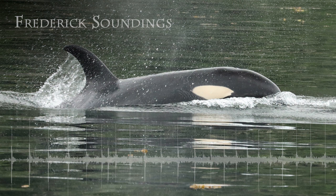From the shores of Frederick Sound in Petersburg, Alaska, this is Frederick Soundings. Join us as we explore the lives of local marine mammals. This program is brought to you by the Petersburg Marine Mammal Center and KFSK Public Radio.